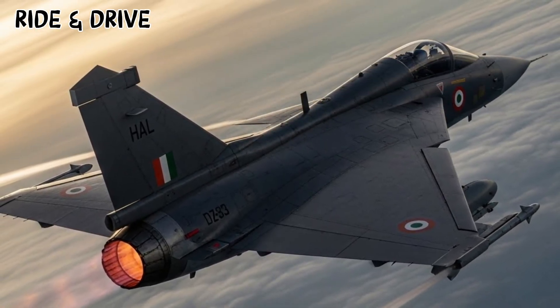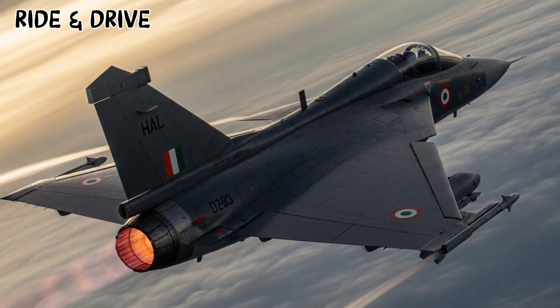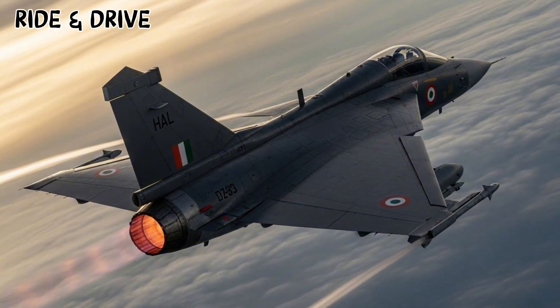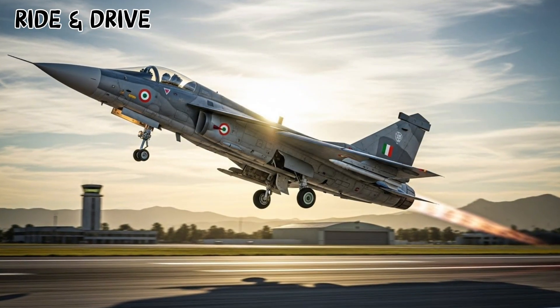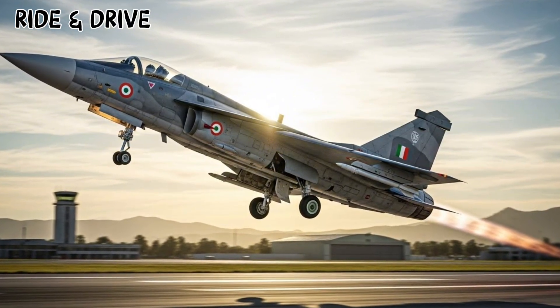Engine and Performance: Powered by the GE-414 engine, the Tejas II Malawian Quachas delivers nearly 98 knots of thrust. This means higher speed, faster climbs, and superior maneuverability — critical for both air-to-air dogfights and precision strike missions.